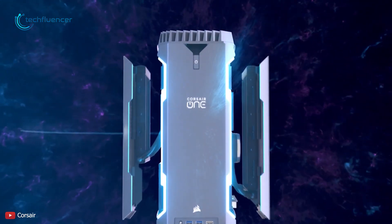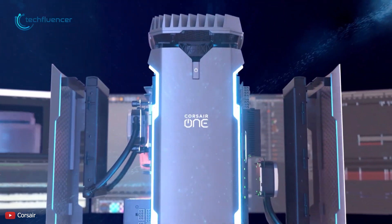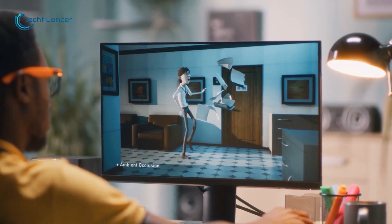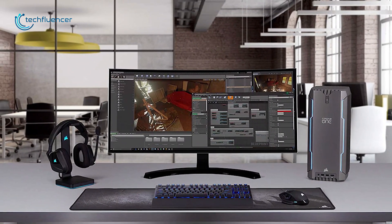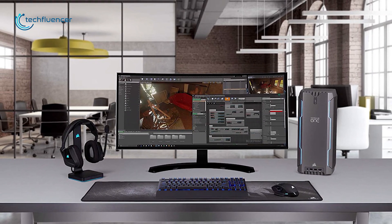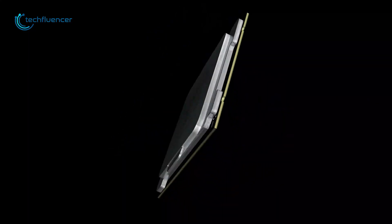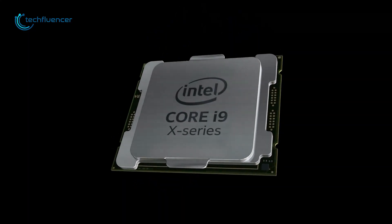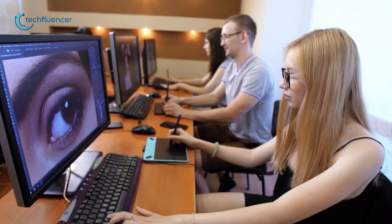Next up at number 4, we have the Corsair One Pro i200, a compact workstation PC that allows you to execute all the rendering, encoding and more in this small form factor that takes up less space than even a laptop. It is equipped with the 10th gen Intel Core X CPU, which is presumed to be one of Intel's most powerful desktop processors, enhancing your power for creativity.